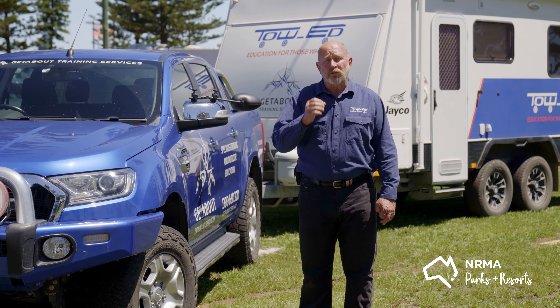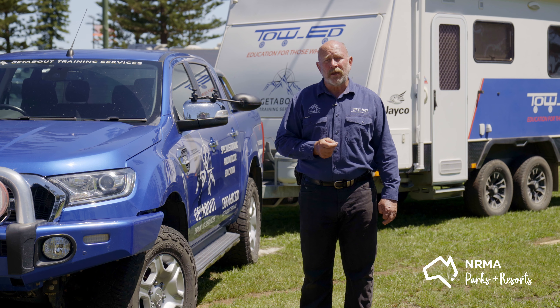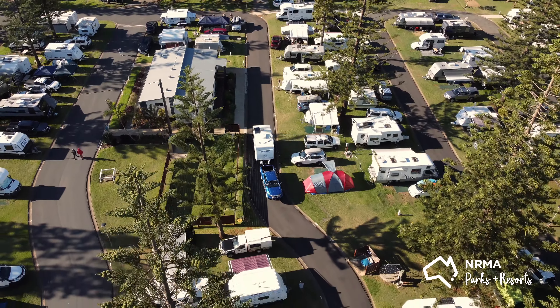Hi, John from TowEd, the experts in towing tuition. In this video we'll give you some handy tips on towing etiquette so that you're all set for your next road trip.